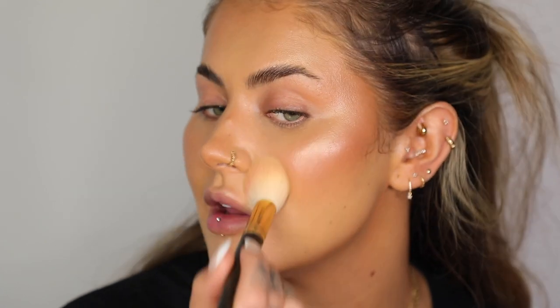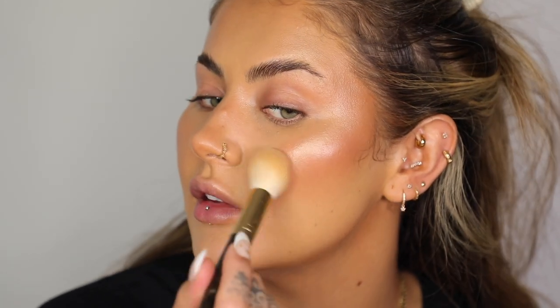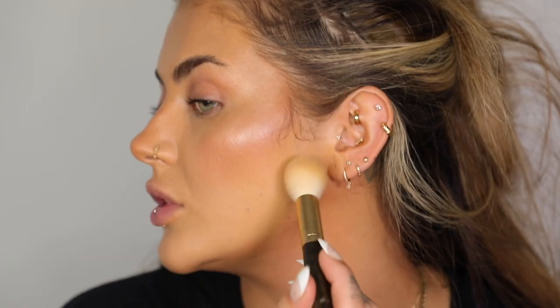Now we're ready to set the rest of our face. I'm going back in with the powder brush, pushing it in anywhere I'm a bit shiny — around the mouth, the jaw, and just here around my temple. Just anywhere you don't want to be shiny and reflective is where I'd put the powder.